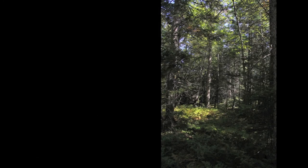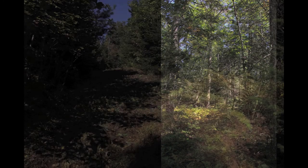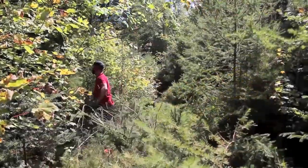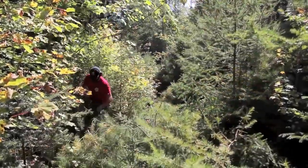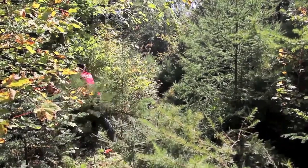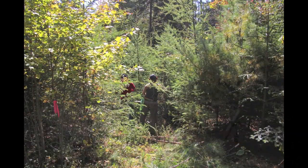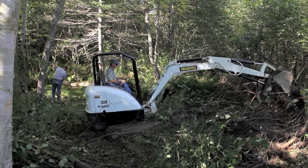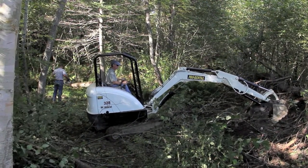So the maples and the oaks and the pine and the spruce and the cedar — there's a lot of beautiful cedar up on the mountain here that we want everybody to see. Our challenge, of course, like any trail builder, is to work around the water, the rocks, and the roots.